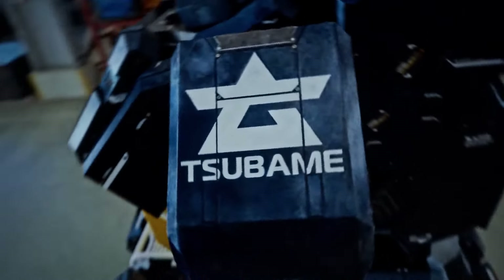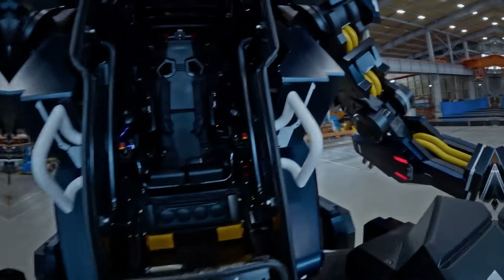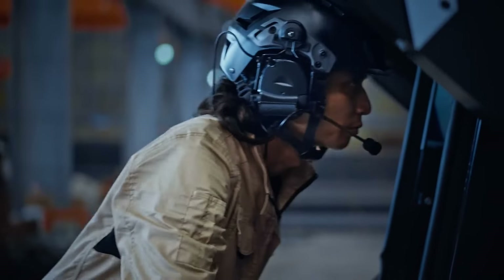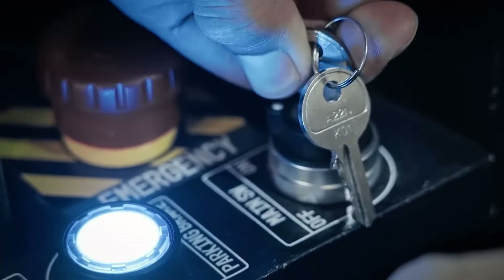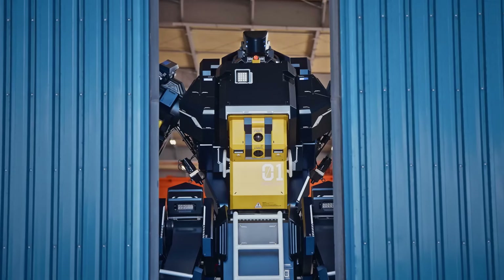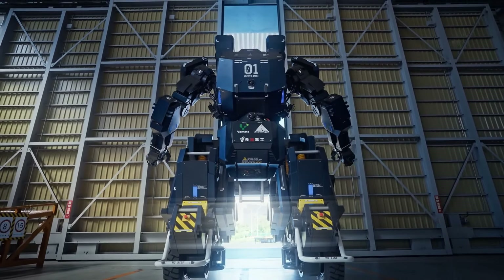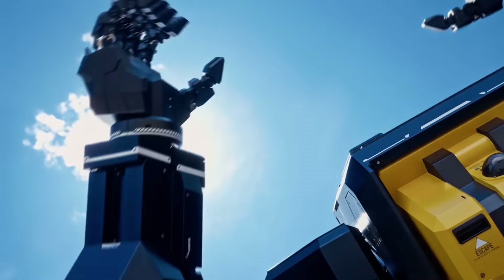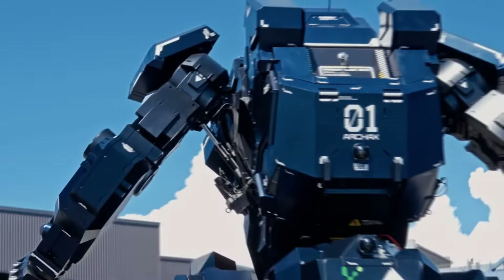The ARX is a towering piloted robot that commands attention, with its 4.5-meter height and 3.5-ton weight constructed from high-carbon steel and aluminum. Allowing you to step into the cockpit and guide it directly, the ARX prioritizes an effortless pilot experience. The cockpit features an accessible hatch, joysticks, pedals, touch screens, and camera monitors for intuitive operation and a cohesive connection with the robot.